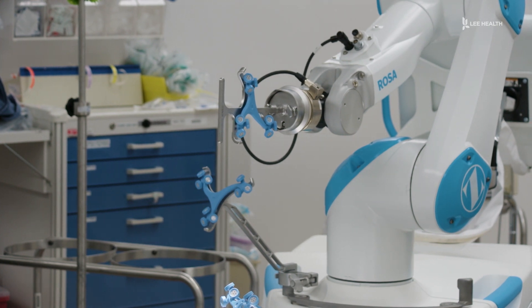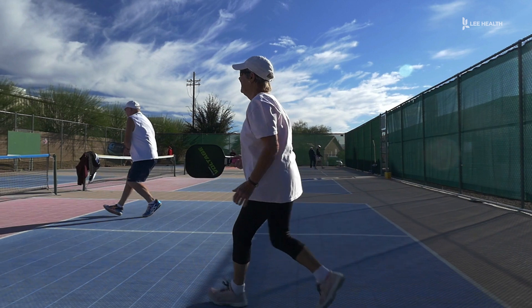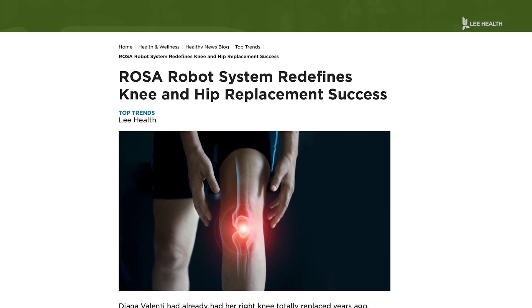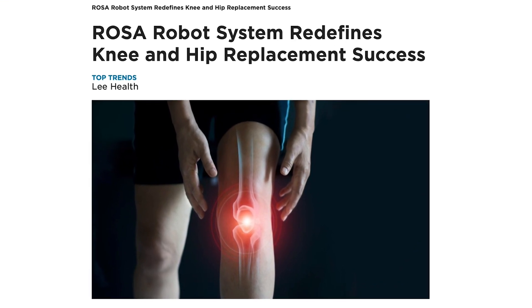The advantage to go through all that is it should be less painful afterwards and the recovery should be quicker — trying to get people back to what they want to do before their hips started bothering them. You can learn more about the Rozo machine and schedule an appointment by searching for it on LeeHealth.org. For Lee Health, I'm Devin Turk.